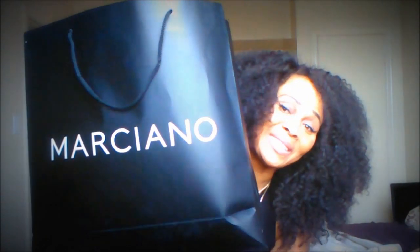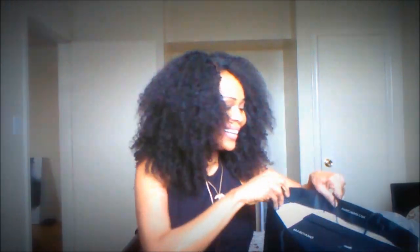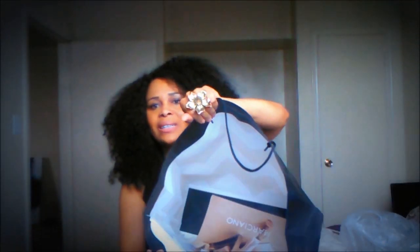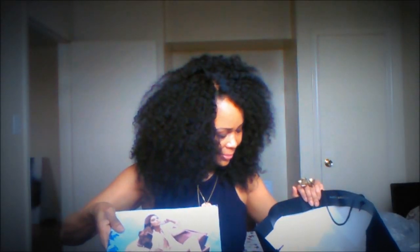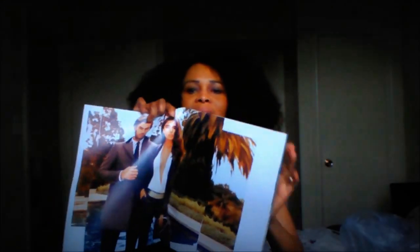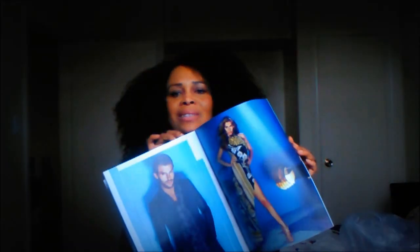It's from Guess Marciano. Inside the bag they sent me, they gave me this catalog with the latest styles and I just absolutely love every piece in this catalog. I think they're gorgeous and I just wanted to share them with you. In case you're interested, you can pick them up at any Guess Marciano store.